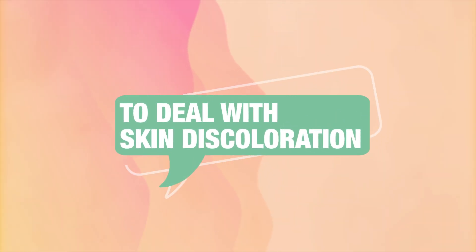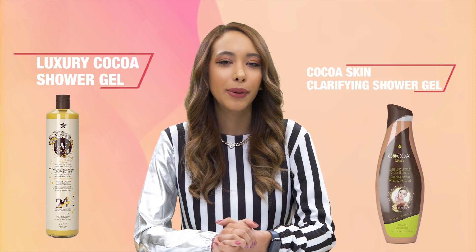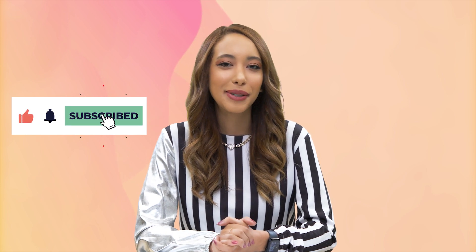To deal with skin discoloration, try using a soap packed in antioxidants like the Luxury Cocoa Soap. With consistent use, this soap can help with dark spots, hyperpigmentation, and discoloration without drying out the skin. If you prefer a more delicate alternative, I would recommend the Luxury Cocoa Shower Gel or the Cocoa Skin Clarifying Shower Gel. Both these products work to help brighten and wake up dull, tired skin for a smooth, glowing, and even-toned complexion. That's it for this week's episode. I really enjoyed diving into this amazing ingredient and I hope you did too. If you'd like to learn more about using cosmetics and beauty products and the steps necessary to maintain radiant, hydrated skin, don't forget to leave a like and subscribe. Take care and I hope to see you soon!